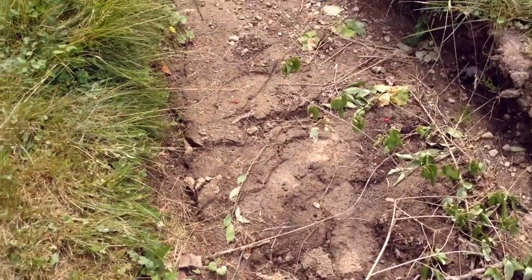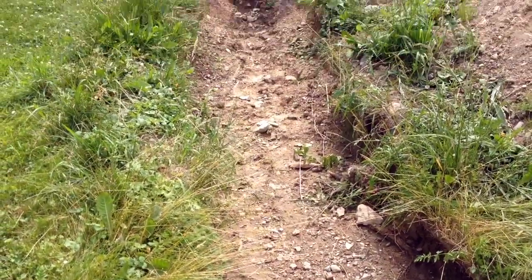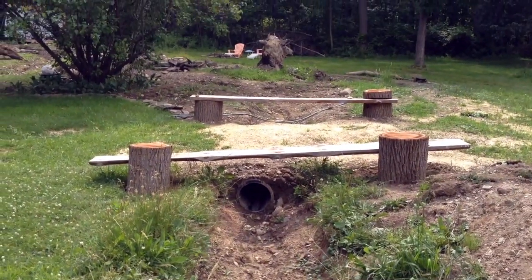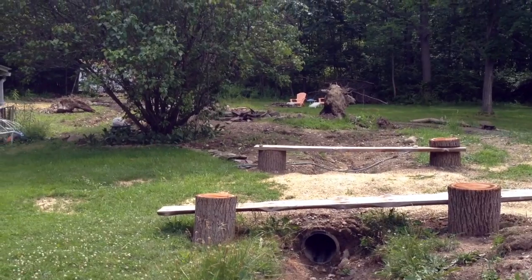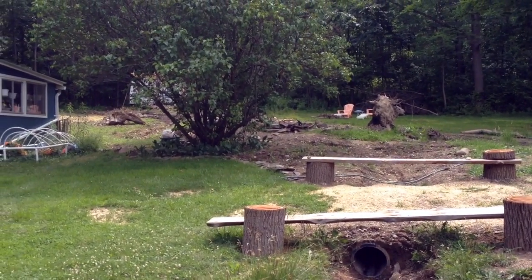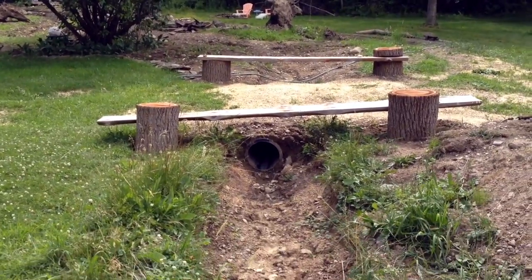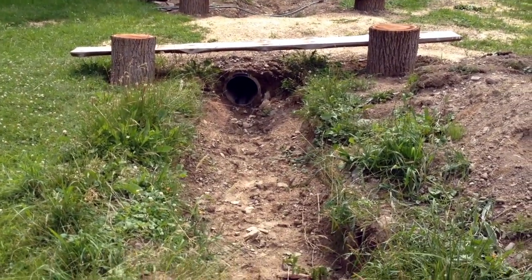Our work is to design and install a whole series of stone-based impoundments within this trench to allow the water to still move through, but slow it, spread it, and sink it, and increase the biodiversity and plant life that will help filter the water and extract a yield from it.